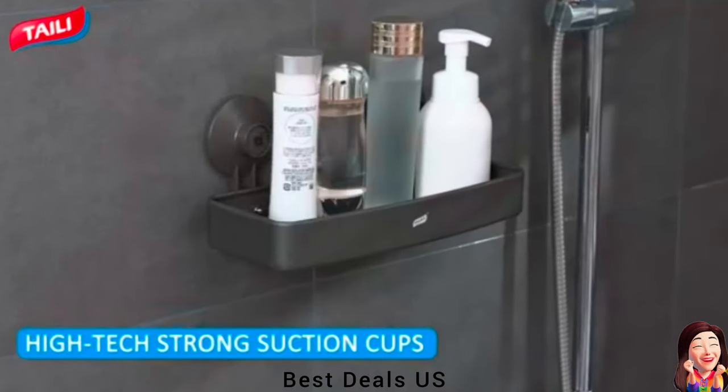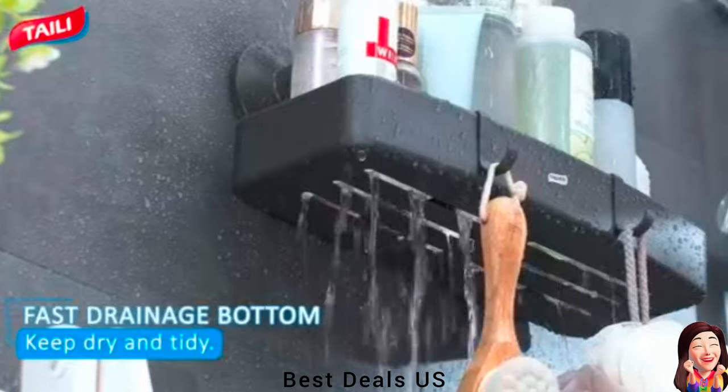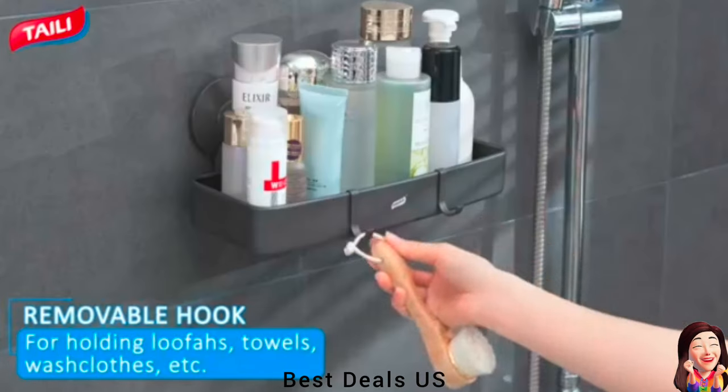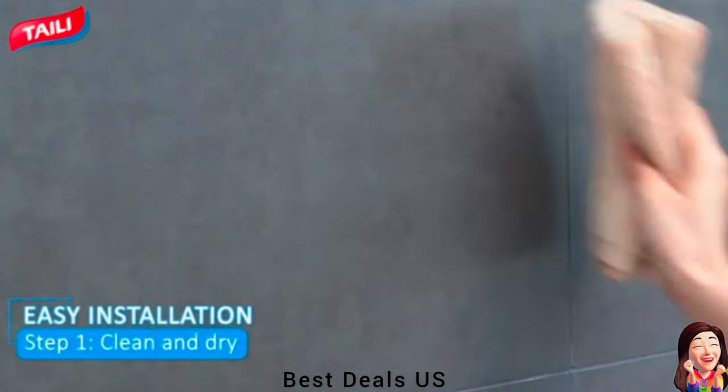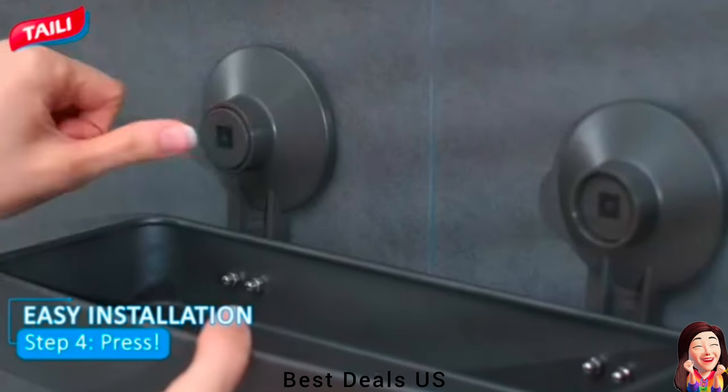14. Suction Cup Shelf. Caddy is firmly fixed on the wall by viscose adsorption. As time goes on, colloidal molecules will be more closely adsorbed on the wall. Product link is given in the fourteenth link.